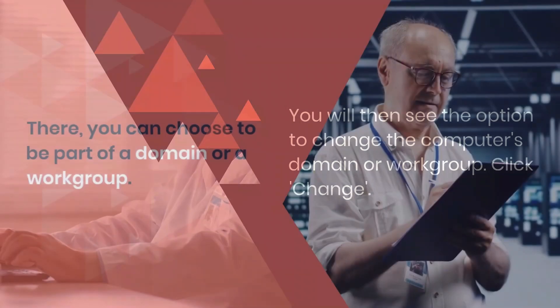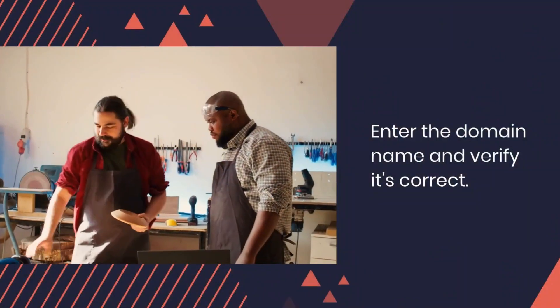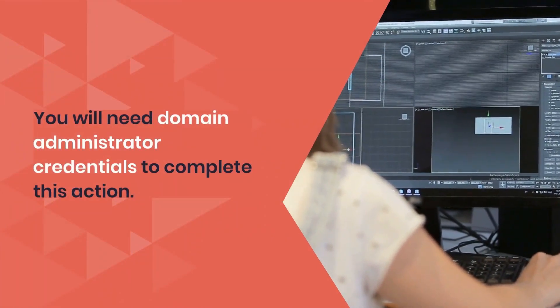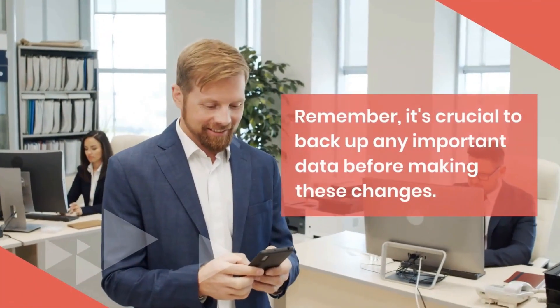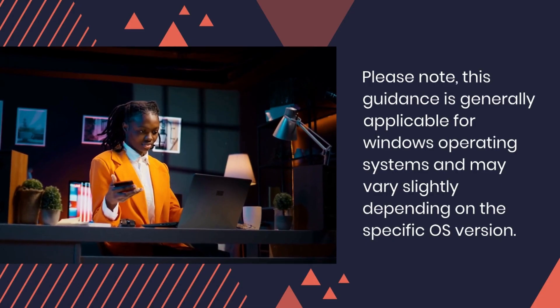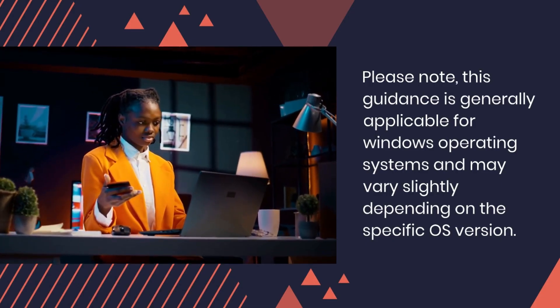Click change. There, you can choose to be part of a domain or workgroup. Enter the domain name and verify it's correct. You will need domain administrator credentials to complete this action. After entering the credentials, you can restart the computer for the changes to take effect. Remember, it's crucial to back up any important data before making these changes. Please note, this guidance is generally applicable for Windows operating systems and may vary slightly depending on the specific OS version.